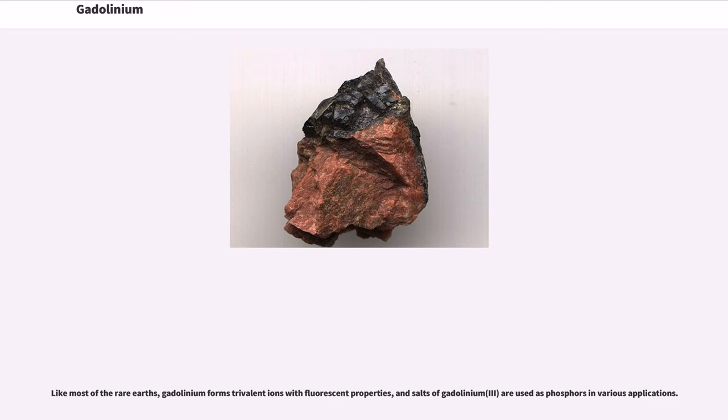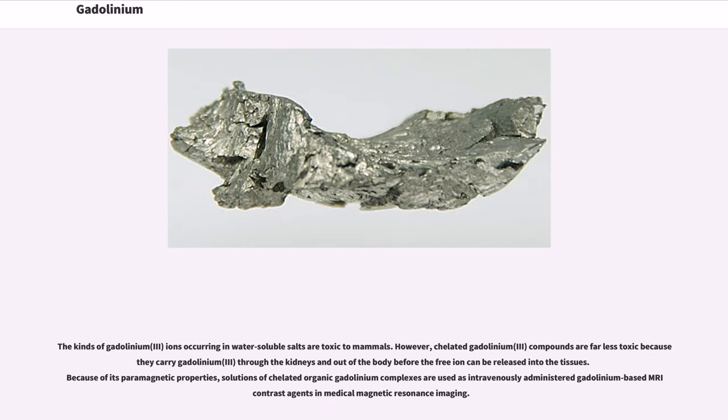Salts of gadolinium(III) are used as phosphors in various applications. The Gd(III) ions occurring in water-soluble salts are toxic to mammals. However, chelated gadolinium(III) compounds are far less toxic because they carry Gd(III) through the kidneys and out of the body before the free ion can be released into the tissues.